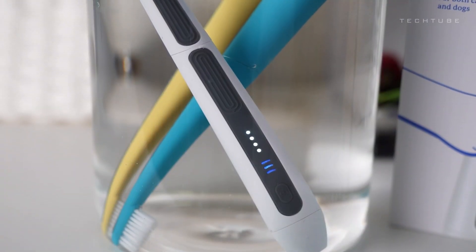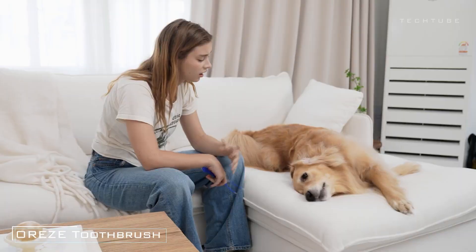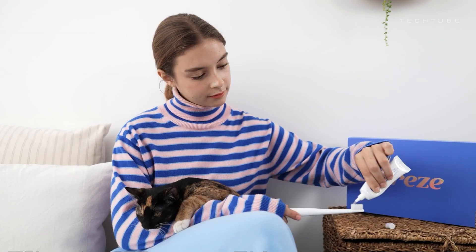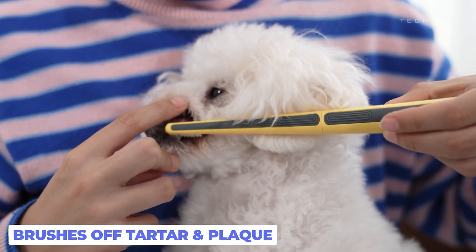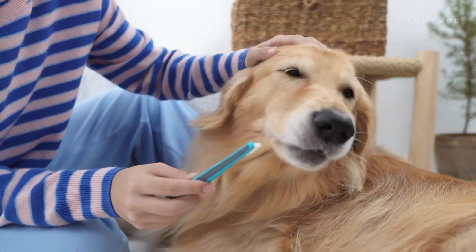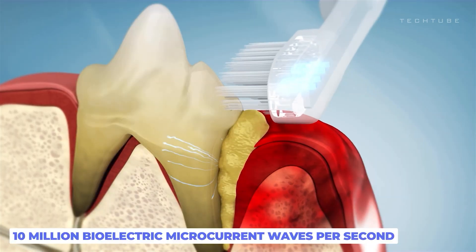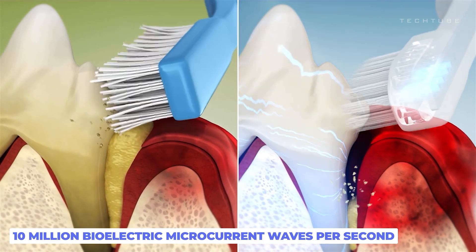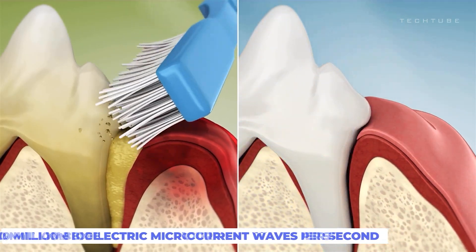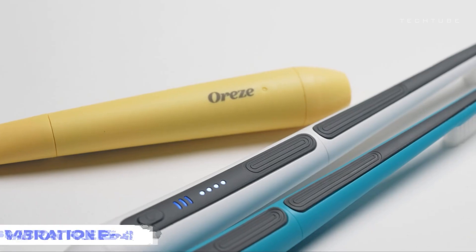Introducing the Ores Pet Toothbrush — a game changer in pet dental care. Say goodbye to noisy, vibrating brushes, and hello to a stress-free, painless experience for your furry friends, thanks to cutting-edge microcurrent wave technology. This gentle yet effective toothbrush not only removes plaque and tartar, but also promotes healing by enhancing blood circulation and saliva production. In clinical trials, Oresi demonstrated an impressive 75% reduction in gum inflammation and a whopping 93% decrease in bad breath. Designed with your pet's comfort in mind, it comes in three stylish colors, allowing your pet to brush in style.